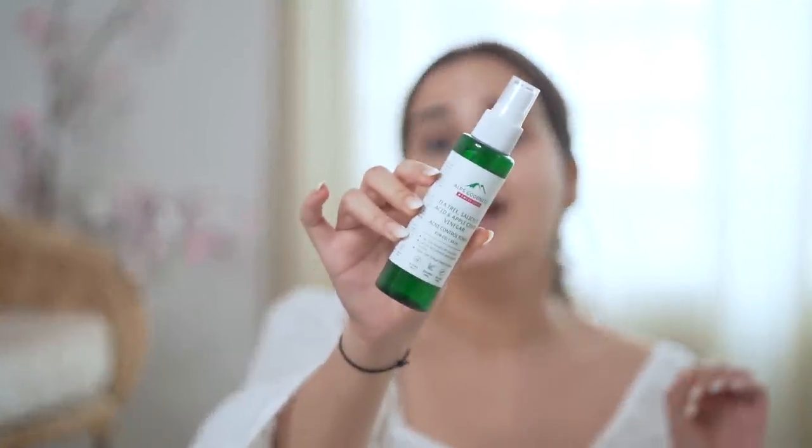The next step is the Tea Tree Salicylic Acid Apple Cider Vinegar Toner. This is a blessing, honestly — I just spray this on my face and I feel all refreshed and nice. It tightens my pores, controls my acne, prevents acne bacteria build-up while treating acne, and balances the pH levels in the skin.